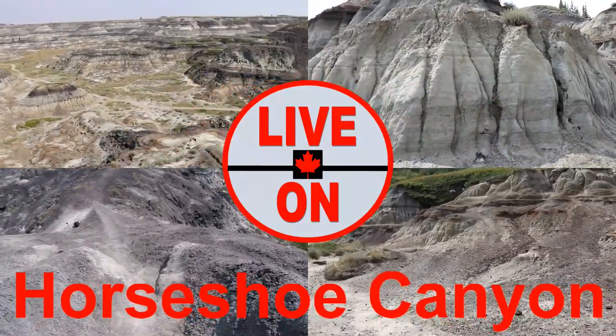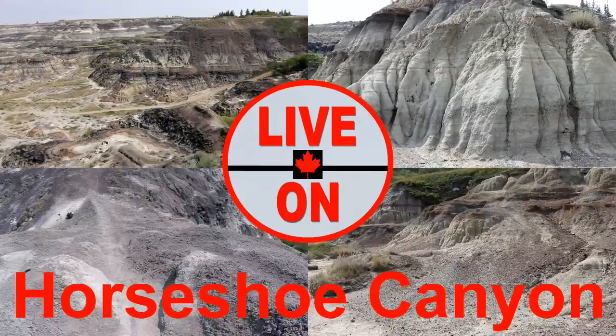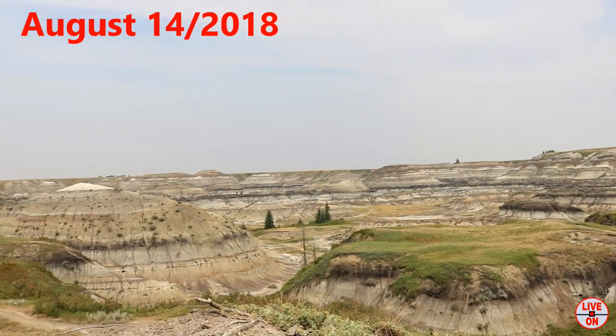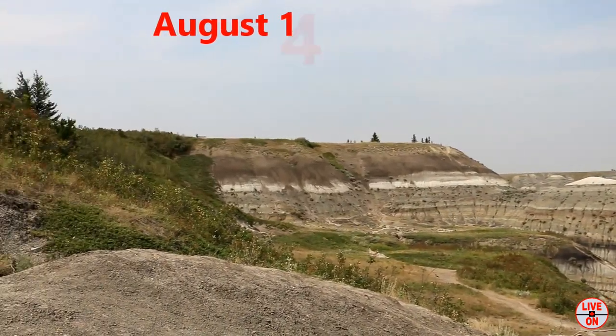Today I'm at Horseshoe Canyon in the Canadian Badlands where dinosaurs roamed some 70 million years ago. There's a 2.9 kilometre loop trail here, but once you get down in the canyon you're free to explore anywhere.